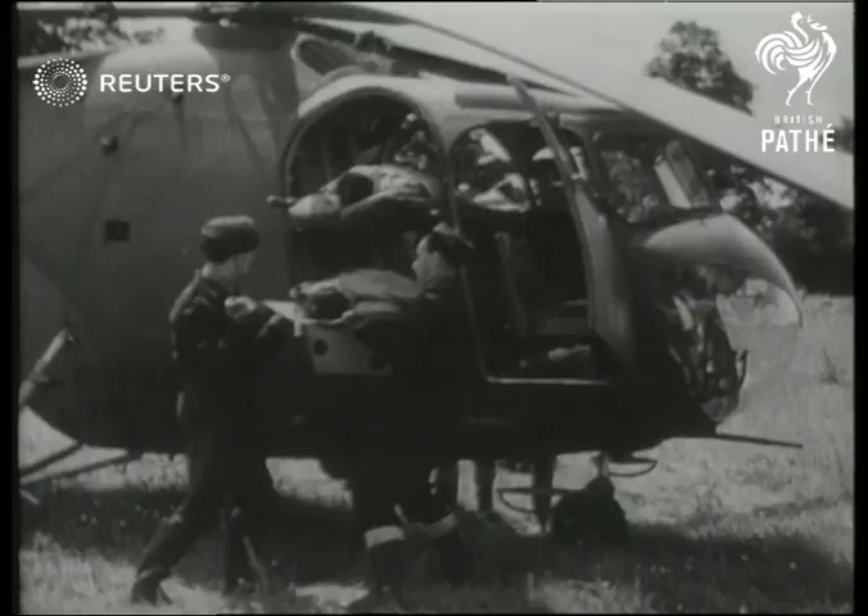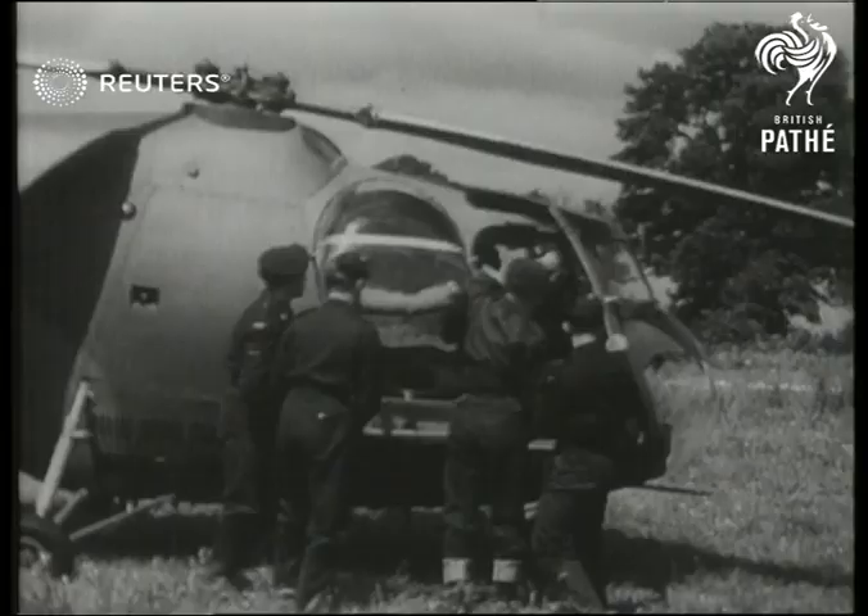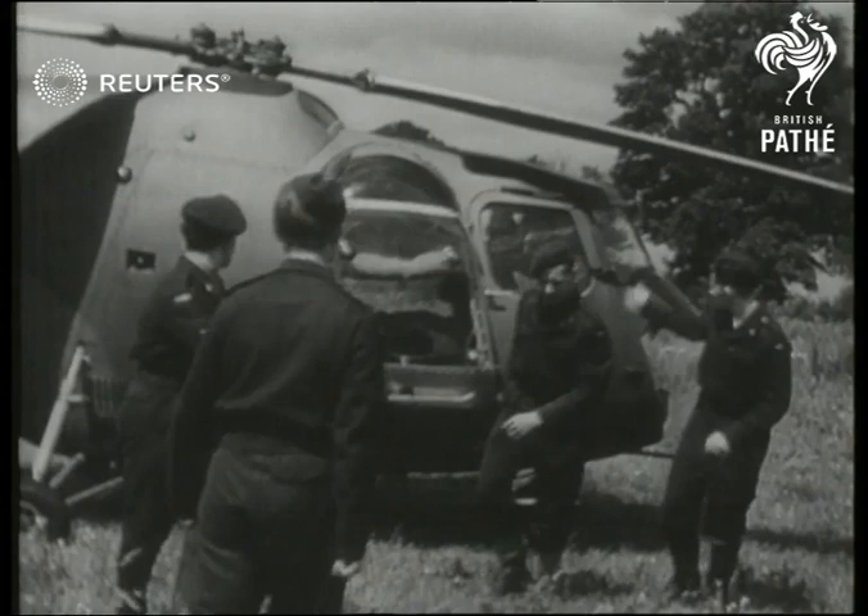The Sycamore is the biggest plane of its kind, but if casualties are heavy, a blister or turret can be attached, making it even bigger and providing room for one more urgent hospital case. So a flight of mercy begins in the capable hands of the R.A.F.